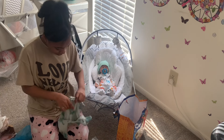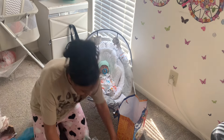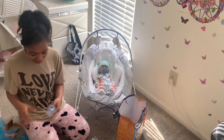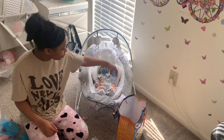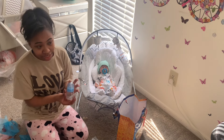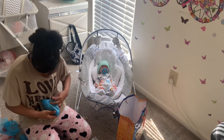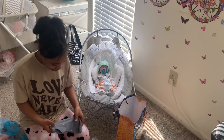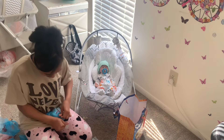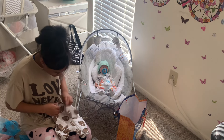We have this cute little onesie, which is preemie size — him and Leo fit preemie really well. There's also a cute little blue bottle for him, which is so cute and matches his outfit. I'm not going to feed him with this one today though; I'll give him a regular bottle. There's another preemie onesie that will definitely fit him, and a basketball onesie I think I'll have him wear tomorrow.